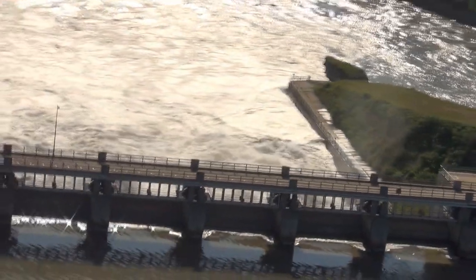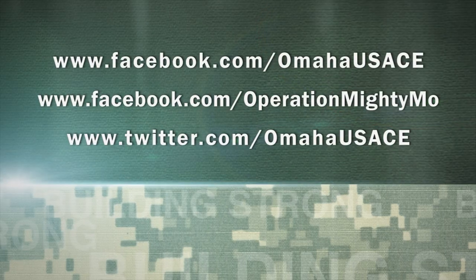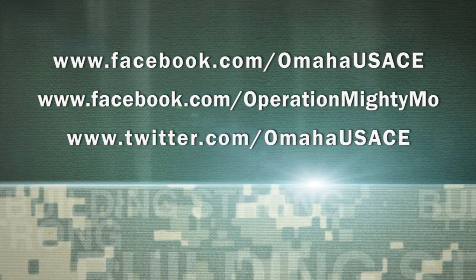Gavins Point Dam, including the spillway, can release a flow of 584,000 cubic feet per second in the event of an extreme flood event. Thankfully, there are no plans or conditions at this time that would require higher releases. To find out more about Gavins Point or any of the other main stem dams in the Missouri River Basin, follow us on Facebook or Twitter.